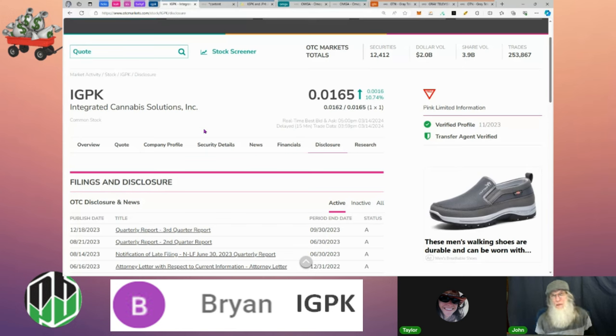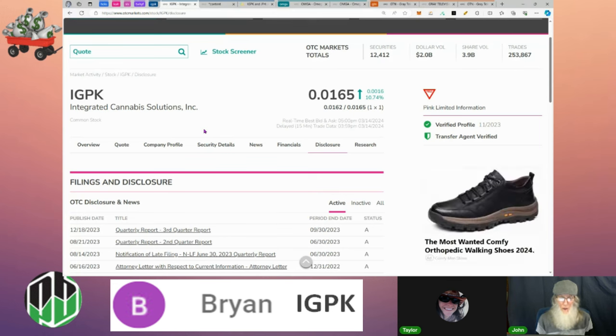IGPK finished today at just over a penny and a half, up over 10.5 percent. It is pink limited, which means it's late on one or more financials. If they don't get caught up in time they'll be moved to the expert market — not a delisting, more like a penalty box. They stay there until financials are caught up, then return like nothing happened. If you're invested when they get moved, you go with them — you can sell but not buy. Stocks in the expert market often see price drop significantly, then spike back when they return.